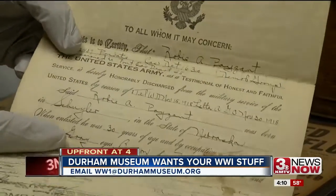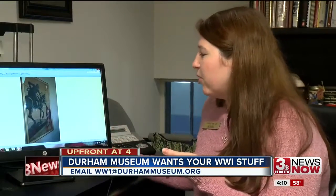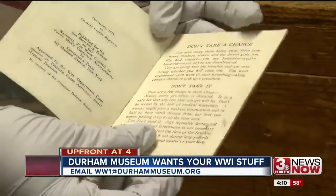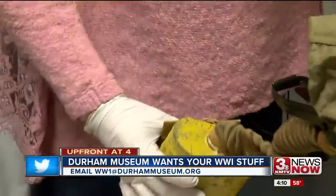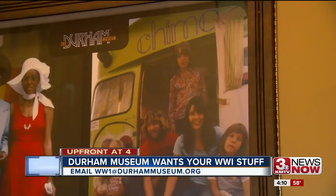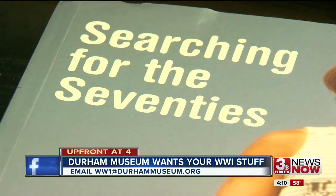Meyer has already had a few submissions — these are just a few of the posters, a pocket watch, and a death telegram that a soldier's family received. From there, the museum would borrow any items they're interested in and then return them when the exhibit is over. They did the same thing last year with great success for a 1970s exhibit.